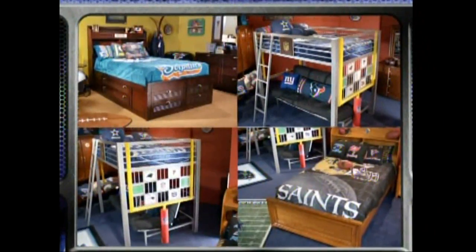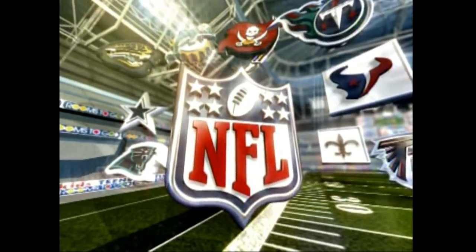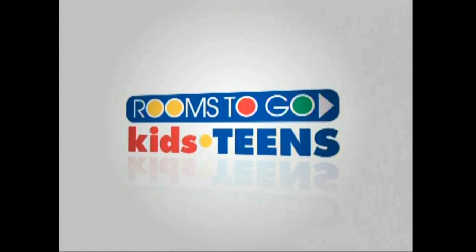four cool styles — the NFL Bedroom Collection. Beat the rush and make it your goal to go to Rooms to Go Kids.